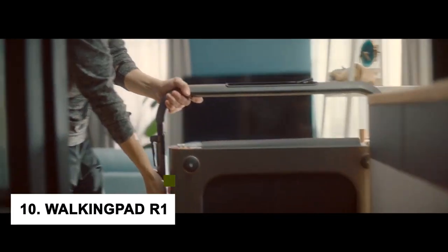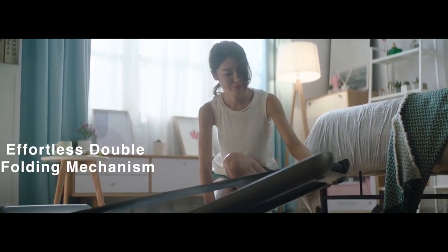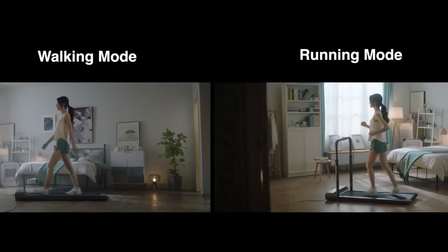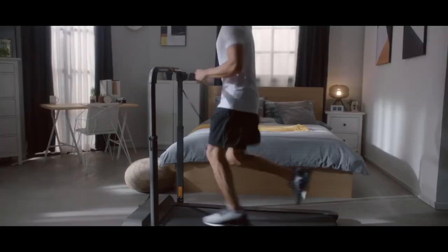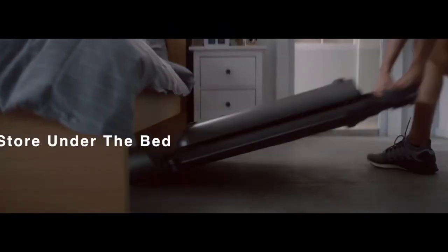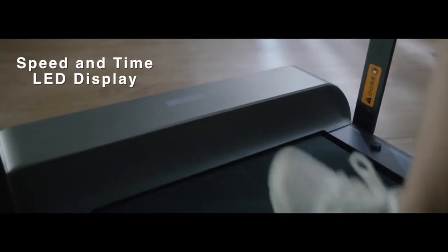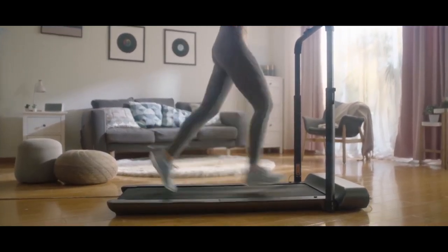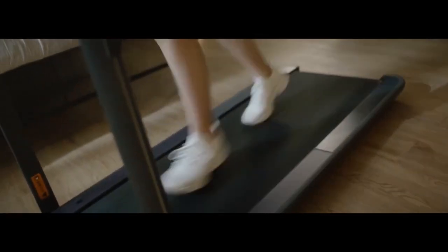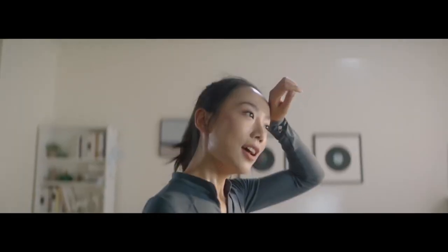At number 10, we have the Walking Pad R1. It is perfect for anyone who wants to stay active but doesn't have a lot of space at home for a traditional treadmill. It's also great for people who often travel, since you can easily pack it up and take it with you on the go. And if you have a tight budget, the Walking Pad R1 is a great option — much cheaper than a traditional treadmill but still offering all the same benefits. Portable, affordable, and perfect for staying active.